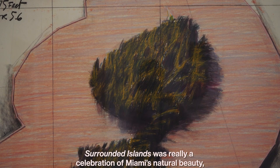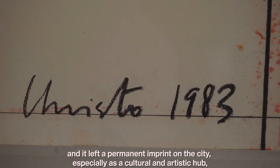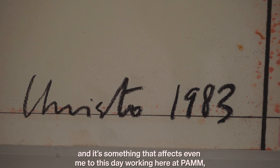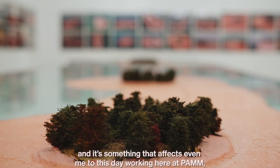Surrounded Islands was really a celebration of Miami's natural beauty, and it left a permanent imprint on the city, especially as a cultural and artistic hub. It's something that affects even me to this day working here at PAM — an institution that shares the same anniversary as Surrounded Islands: 35 years. Thank you so much.